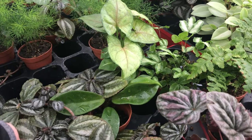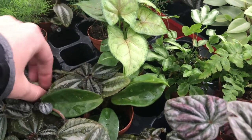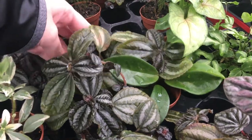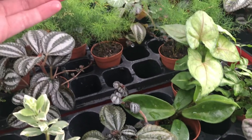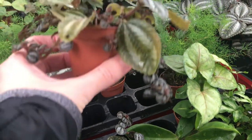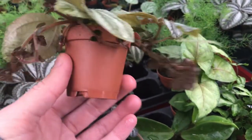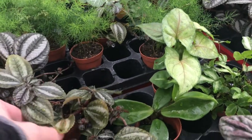You'll see some peperomias, some hoyas, begonias, it looks like an arrowhead plant, lots of ferns. I'm not quite sure what this plant is here — I don't know if it's a type of peperomia. It's kind of a vining plant. All of these plants in this section are $3.99, so pretty good deal.